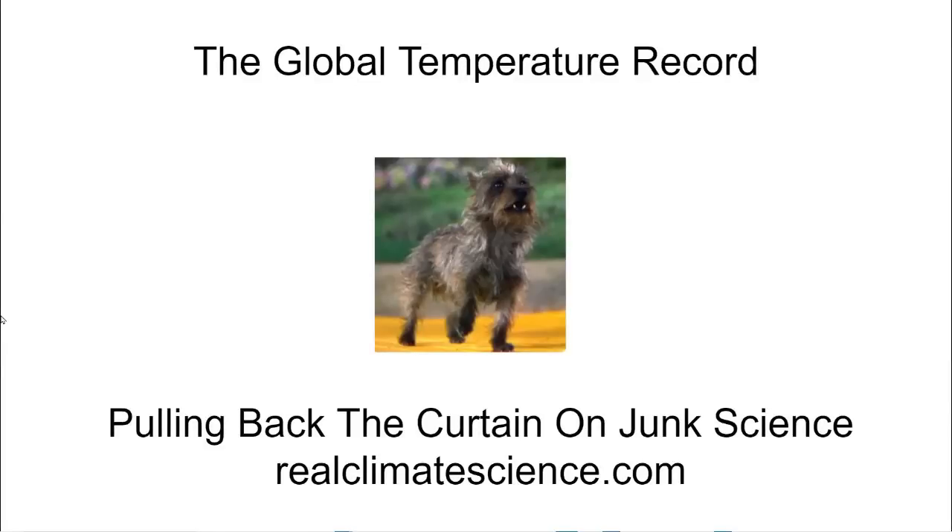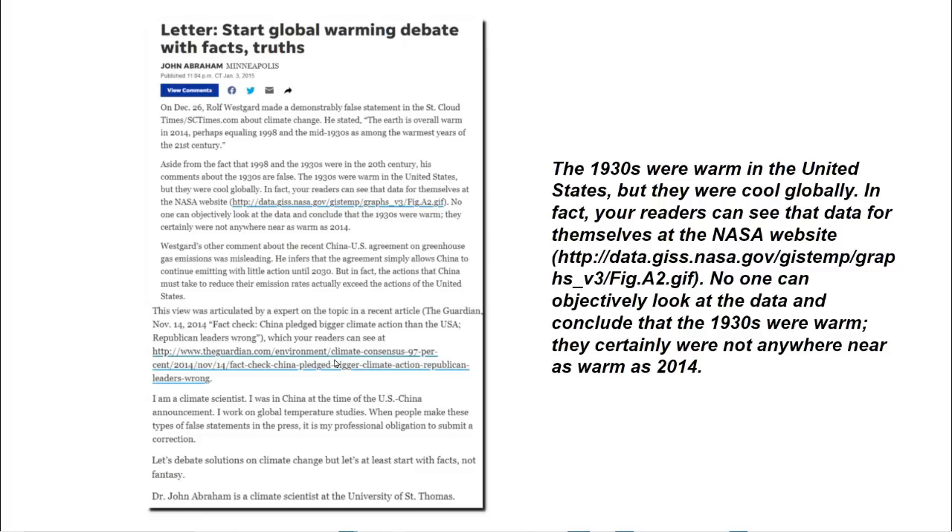Hello, this is Tony Heller from RealClimateScience.com. A few years ago, I saw this letter to the editor: 'Start global warming debate with facts and truths.'